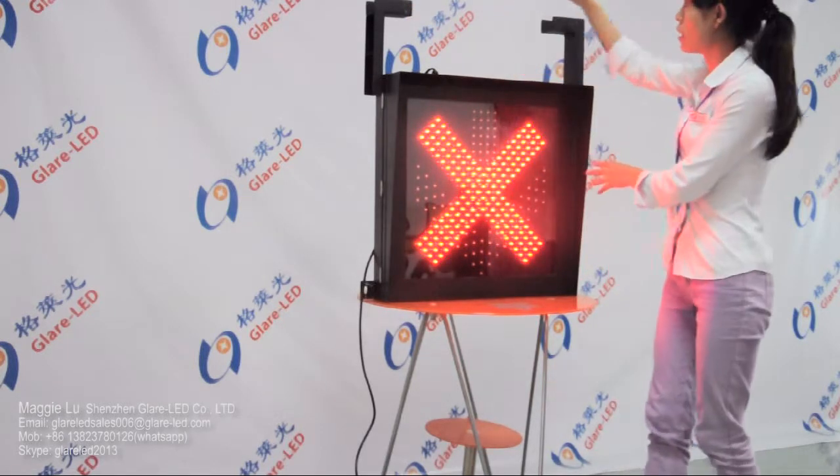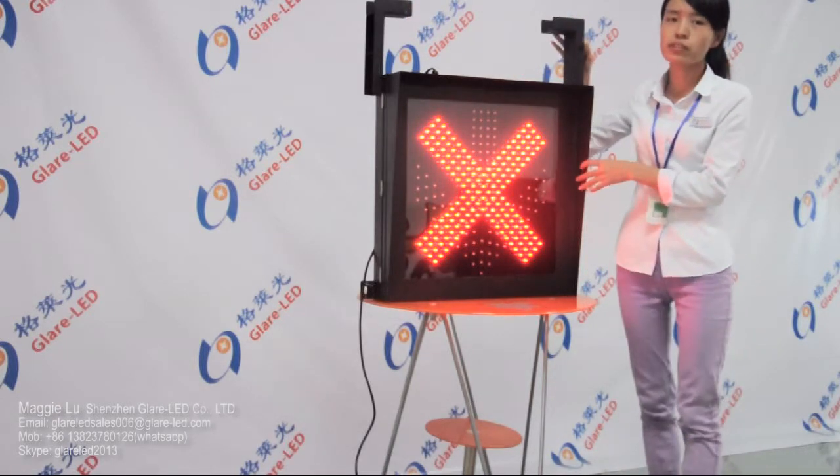These brackets are very easy for installation.